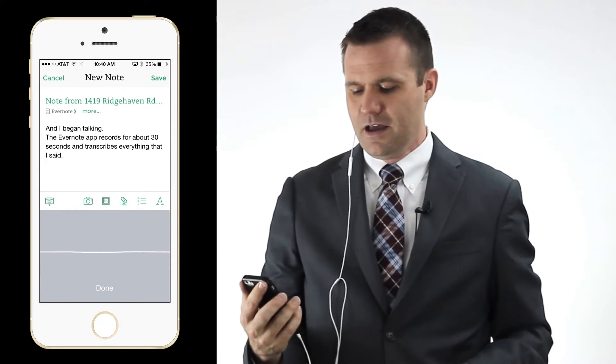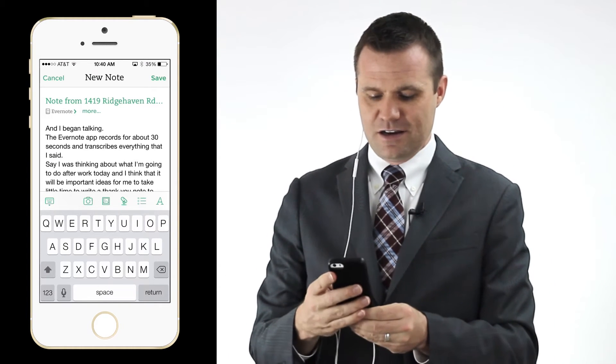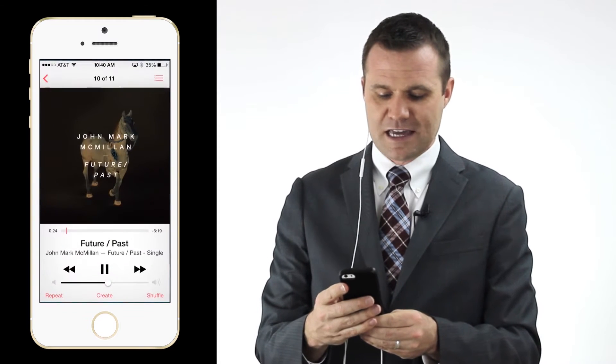The cool thing is, as soon as I'm done recording my dictation, the music begins playing again. So you can listen to an audiobook for inspiration, then pause it by just pressing the microphone button in Evernote, record your idea, and as soon as it's done recording, the audiobook starts playing again. You can actually accomplish two things at once — listening to an inspirational audiobook or podcast while also writing down your ideas.